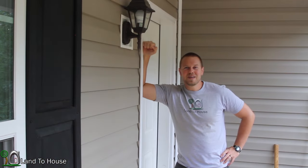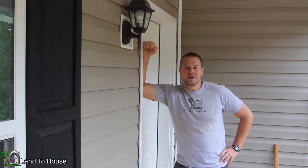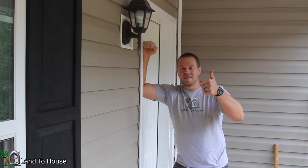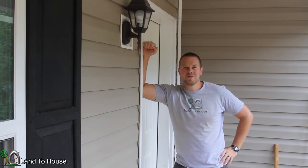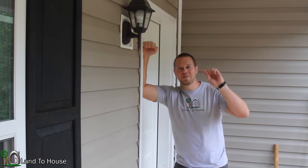Well, that sums up the house tour. Leave a comment down below to tell me what you think about our new home, and as always hit that thumbs up button and be sure to subscribe. Thanks for watching, and I'll see you next time. Bye.